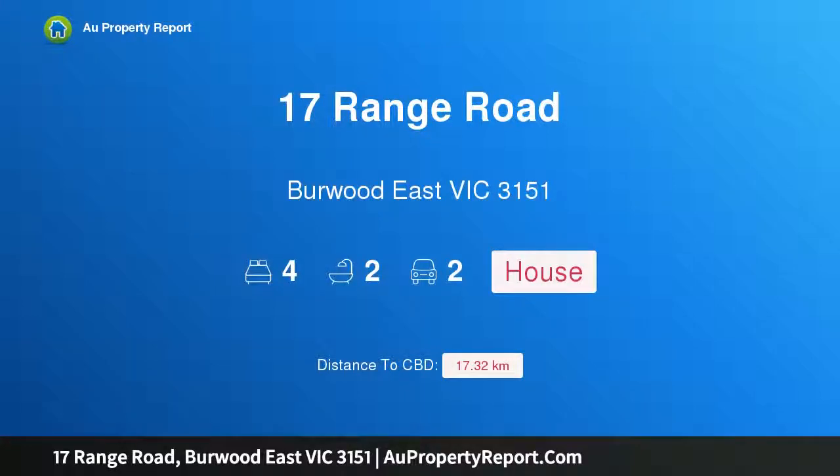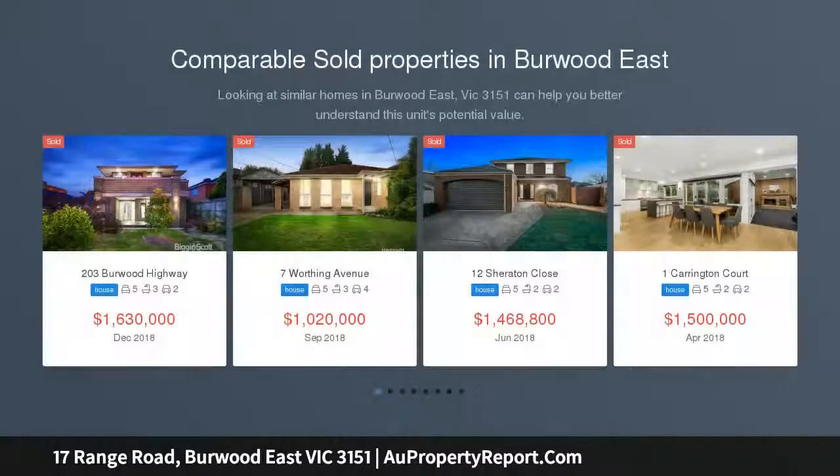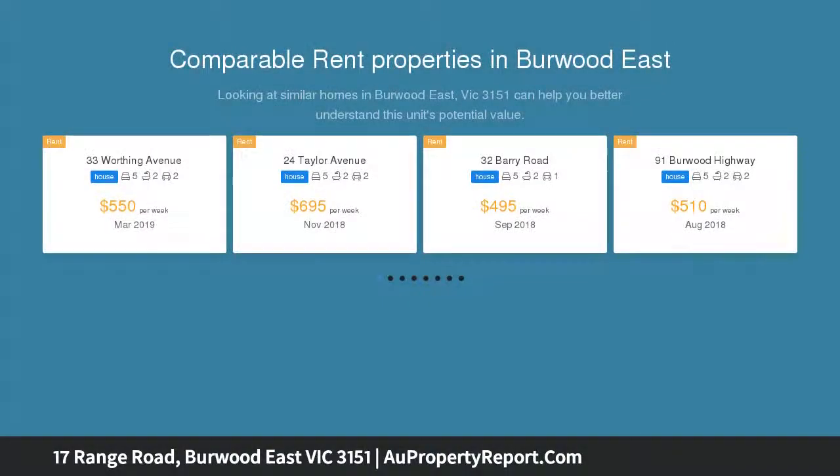I am glad to introduce Property 17 Range Road, Burwood, East Victoria, 3151. Exceptional family comfort. Bursting with modern appeal, this enticing family home provides a high-caliber lifestyle with its well-conceived layout, exceptional space and idyllic outdoor living.